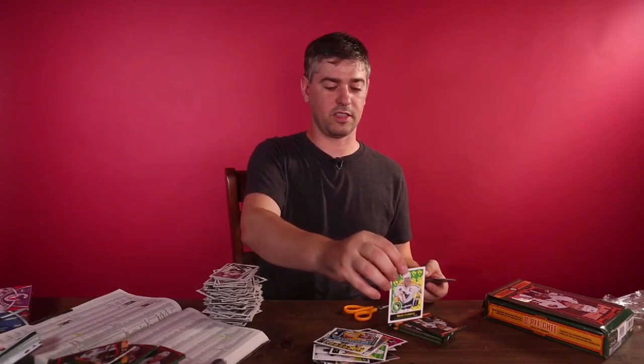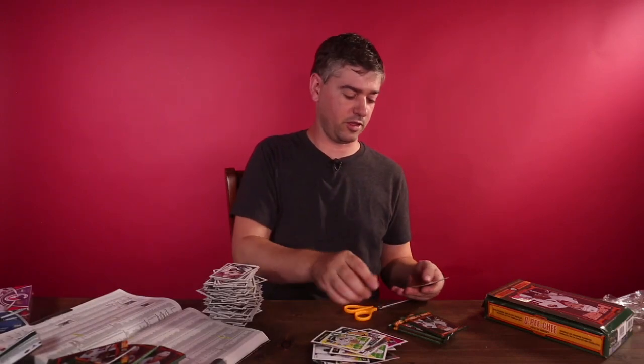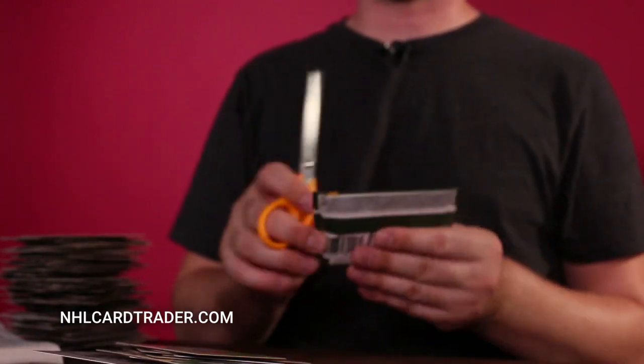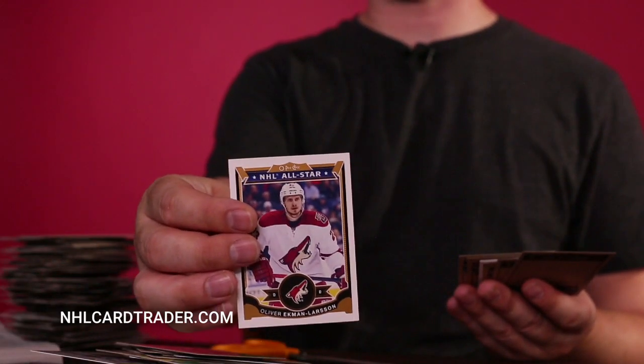This card's not worth much — about five bucks. This is the wrong Mario Lemieux, unfortunately. Chris Chelios — that's great. No cards over 600 in this box. Two packs left, so hopefully I get lucky here. Oliver Ekman-Larsson — love it, Coyotes!